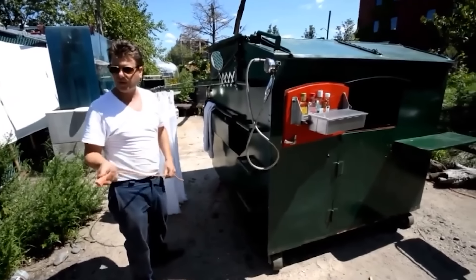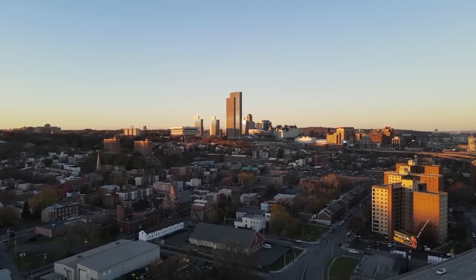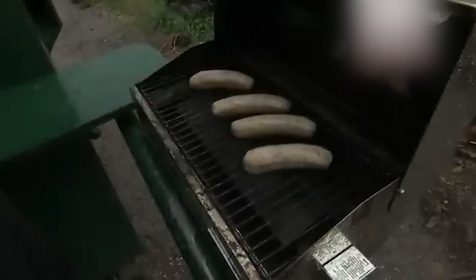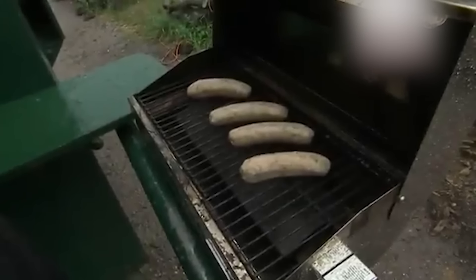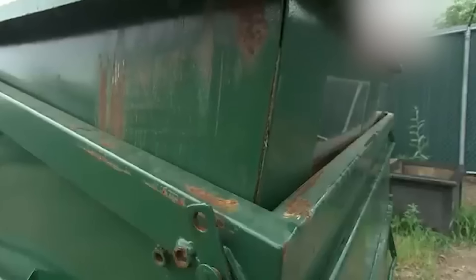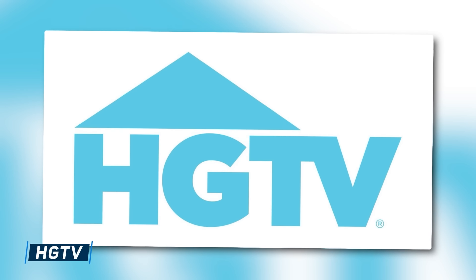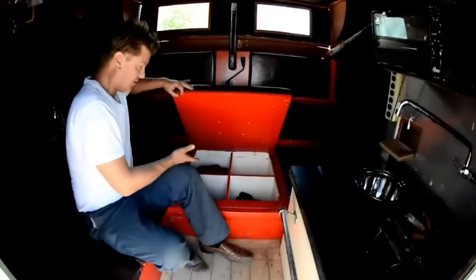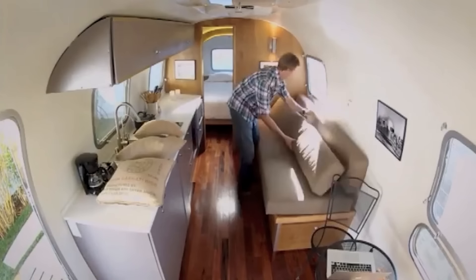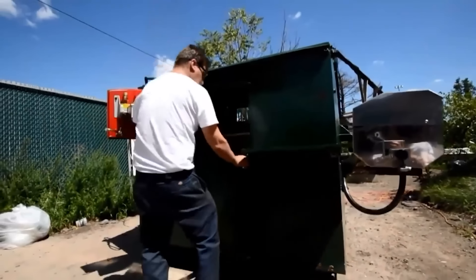The result is nothing short of extraordinary. This unconventional abode boasts amenities that would make many New York apartment dwellers green with envy: a compact bathroom, a cozy bed, and even a barbecue area are seamlessly integrated into the design. Perhaps most impressive is the addition of a deck, providing an outdoor oasis in the heart of the concrete jungle. Clone's ingenuity caught the attention of HGTV, earning his unique dwelling a feature on their show, "You Live In What?" — a fitting showcase for a home that epitomizes thinking outside the box, or in this case, inside the dumpster.